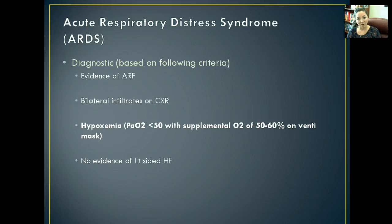Diagnostic tests are based on evidence of acute respiratory failure or, if we notice bilateral infiltrates on the chest x-ray — meaning aspiration of something infiltrating the lungs. Hypoxemia describes low levels of oxygenation in the blood. When we do ABGs, we're going to notice a PaO2 less than 50 despite supplemental oxygen of 50 to 60% on a Venturi mask — so the patient is already receiving a lot of supplemental oxygen and their PaO2 is still below 50.